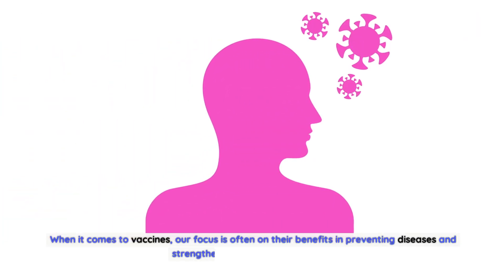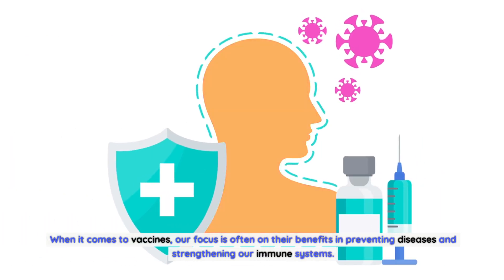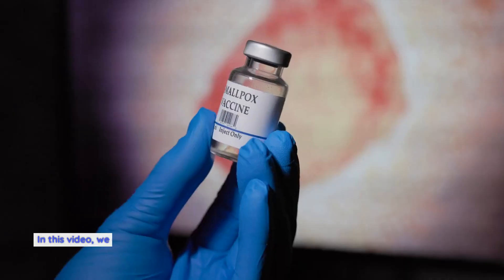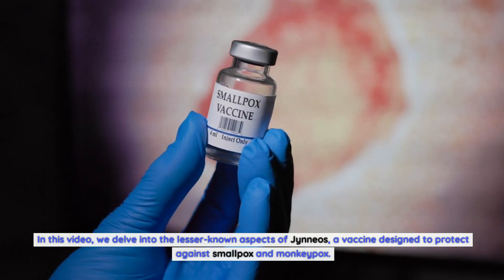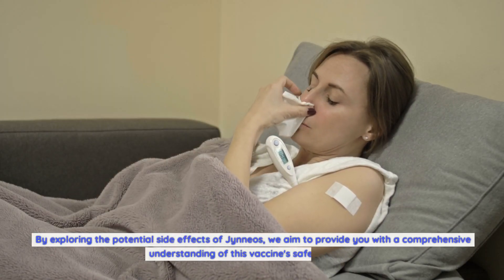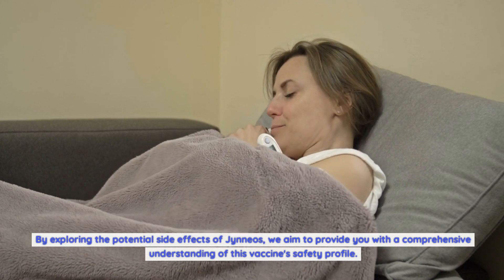When it comes to vaccines, our focus is often on their benefits in preventing diseases and strengthening our immune systems. However, it is equally important to understand the potential side effects that they may cause. In this video, we delve into the lesser-known aspects of Gineos, a vaccine designed to protect against smallpox and monkeypox. By exploring the potential side effects of Gineos, we aim to provide a comprehensive understanding of this vaccine's safety profile.